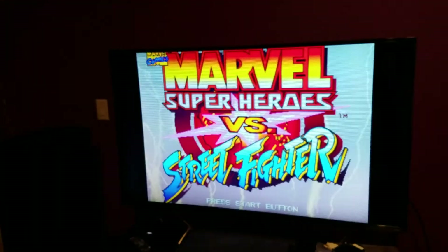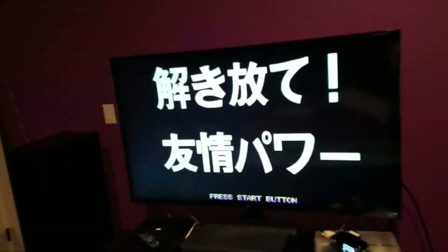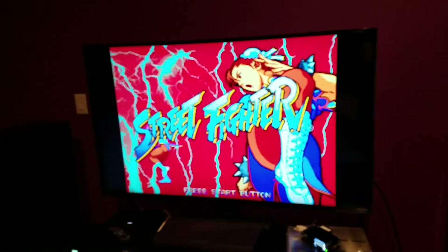Hello everyone, Bon Yuki here with another video. Once again I have Marvel Super Heroes vs Street Fighter playing, and the reason why I have it playing is because I am showcasing the OSSC in Line 5x mode on a new television that I just picked up.